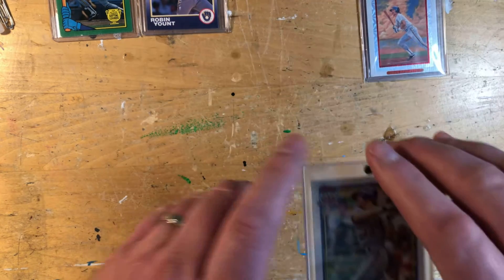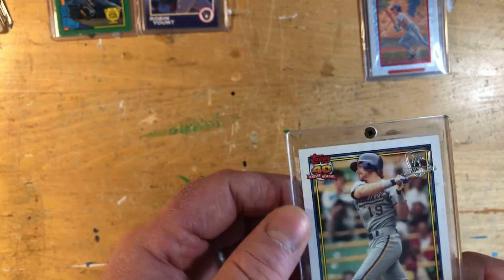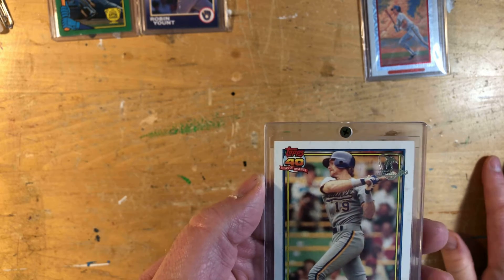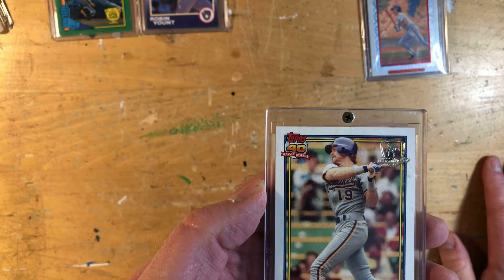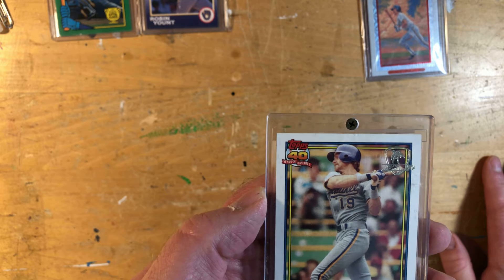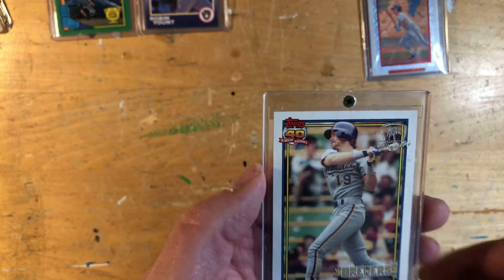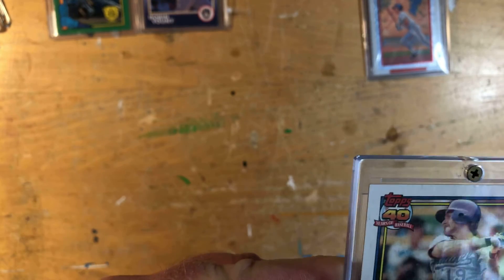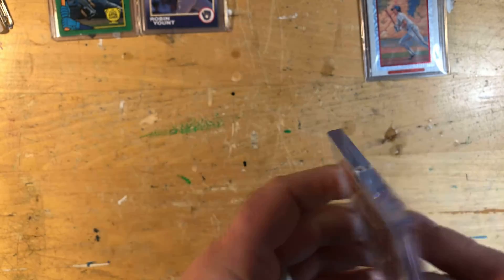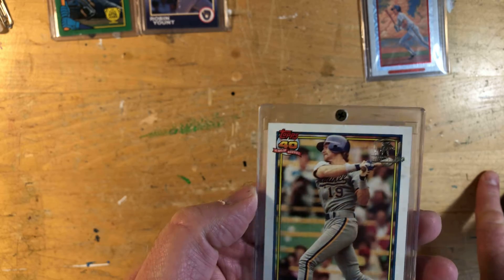A lot of people probably know about the Desert Shield set — these were sent over to, or were supposed to be sent over to, troops in Kuwait back in '91. The story goes a lot of these got intercepted; some stuff made it over there, but they didn't really ship collecting supplies to the troops, so anything that made it over and came back was probably pretty beat up. Mine has got a few issues. Before anybody rags on me for having it in a screw-down, it is one of the recessed ones with the corner.